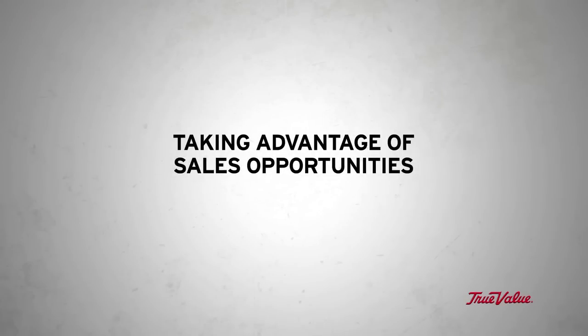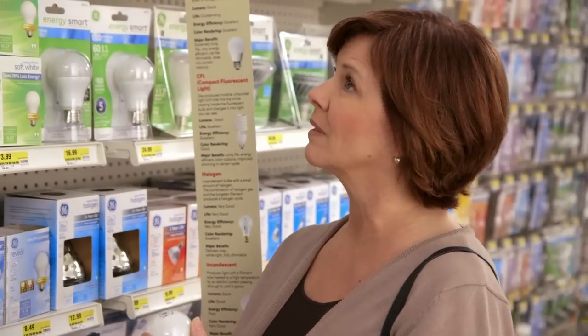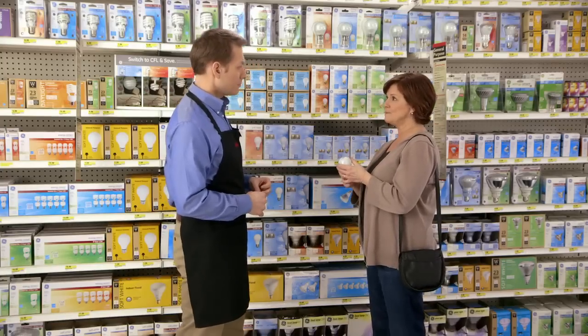Imagine you're a customer coming into this aisle looking for a 100-watt incandescent bulb, but it's not there. Now you know what to do. Customer: 'I'm trying to find a replacement for this bulb, but I can't find a 100-watt bulb like this one.' Associate: 'I'd be happy to help you with that. What did you use this bulb for?' Customer: 'It was in a reading lamp by the sofa.'